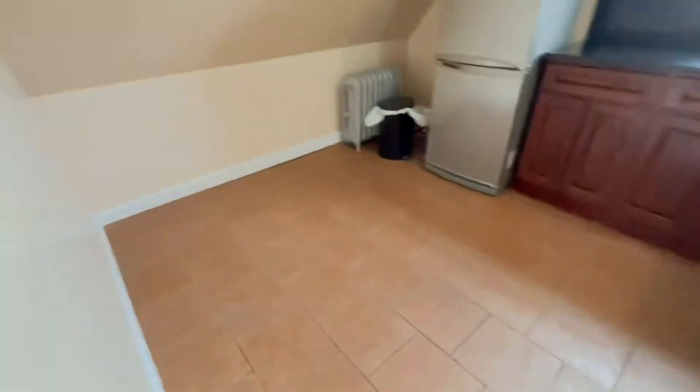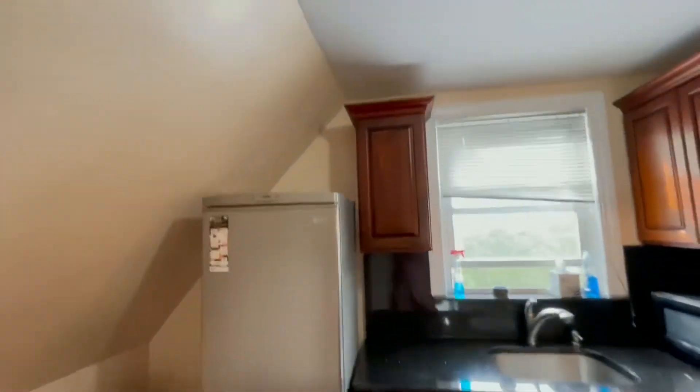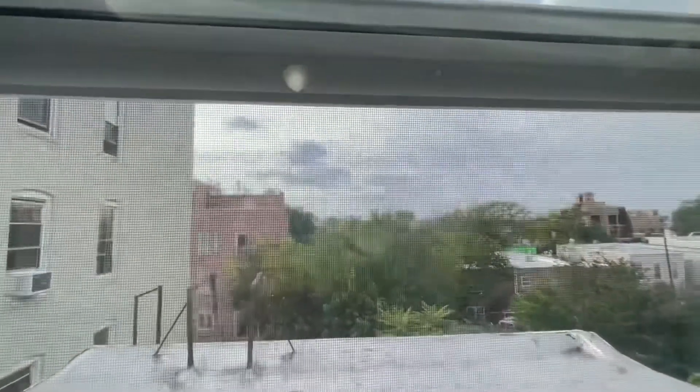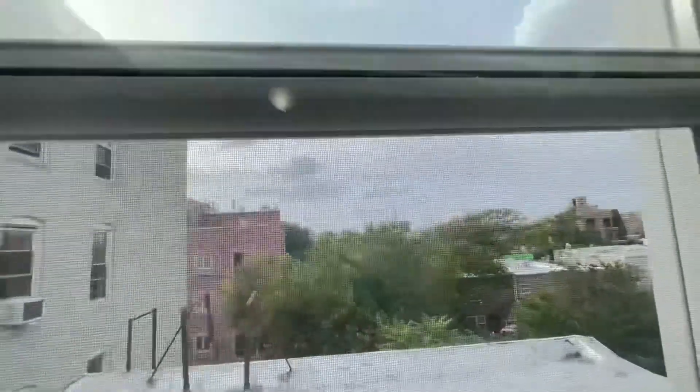Large modern kitchen with plenty of space, including space for a kitchen table, stainless steel appliances, granite countertop, and plenty of kitchen cabinets. There are great views of the city — Manhattan views. This is the area for the kitchen table.